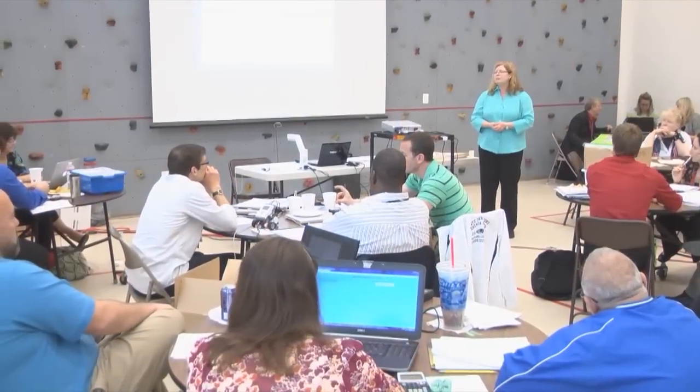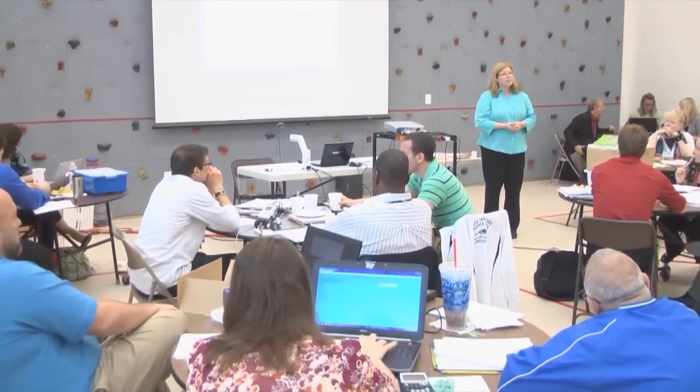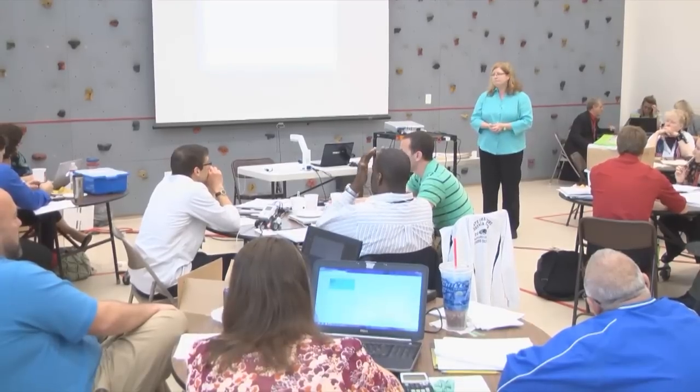ECBC sponsored the three-day seminar, April 18th through the 20th, presented by the National Center for the Advancement of STEM Education.